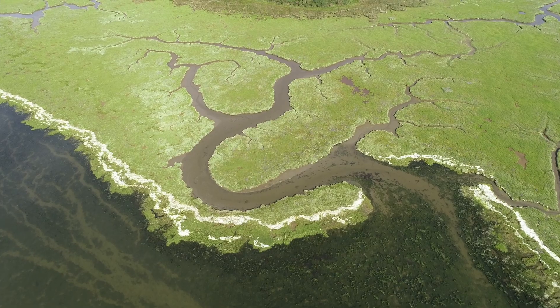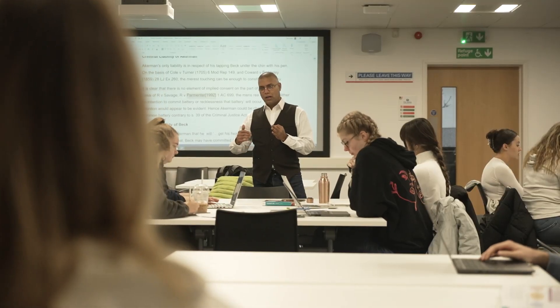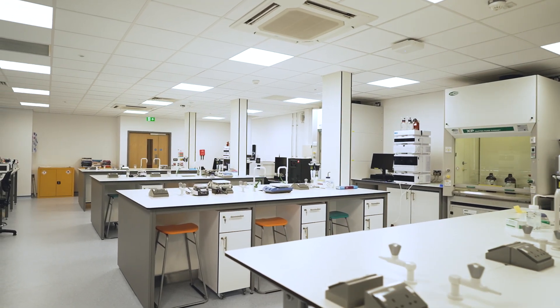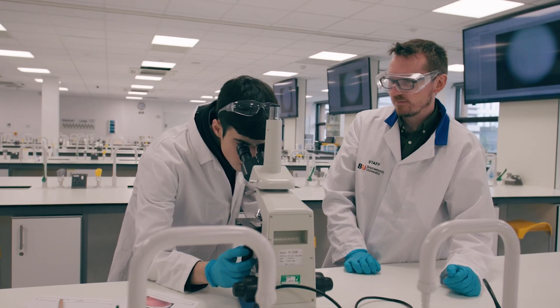The degree of biological sciences at BU provides you with the opportunity to study biology at all levels, from genes to ecosystems. At BU we believe in taking a hands-on approach to our education. You will have access to fully renovated labs and cutting-edge technologies such as electron microscopy, DNA sequencers, and animal tracking technologies.